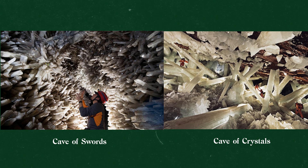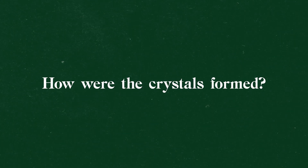Now clearly the crystals in the cave of swords are much smaller than the gigantic tree-sized crystals in the cave of crystals, but they were made through the same process. Understanding how the cave of swords formed will help us understand why trying to see the cave of crystals in person could kill you. Here's how they were formed.